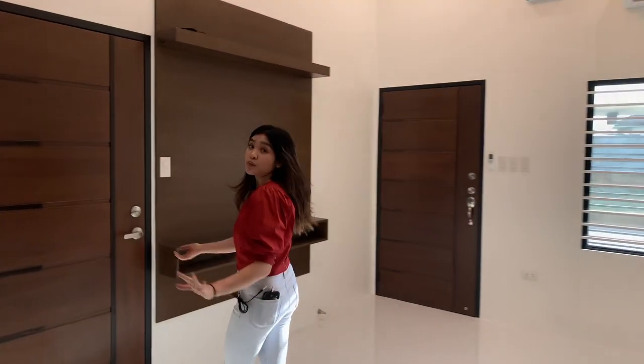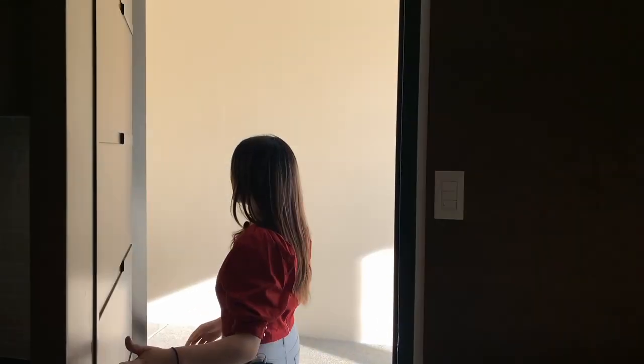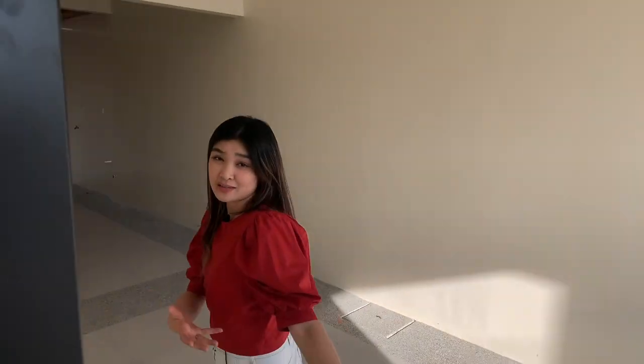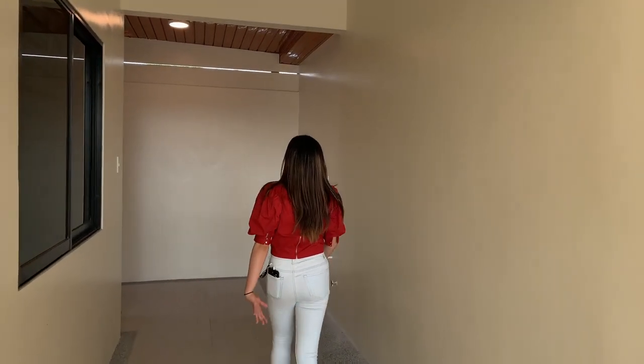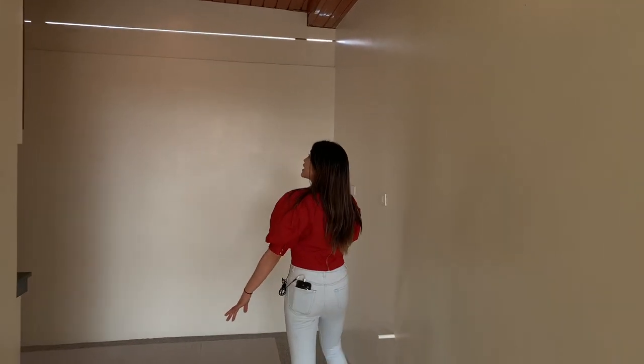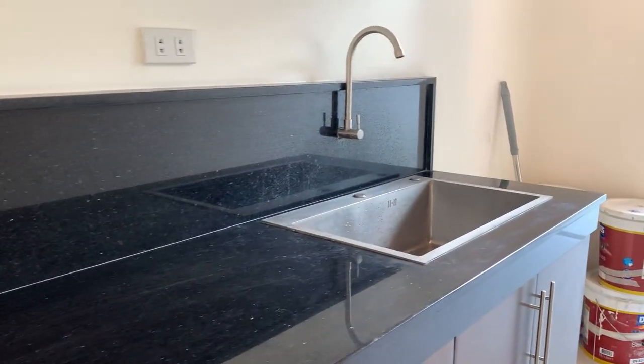Let us now travel to the informal kitchen at the back. So we are also passing through our garage, which is also high ceiling, so it's cool and airy. We have a colored ceiling and also this countertop of black galaxy granite. Your sinks here — very useful — and an outlet.